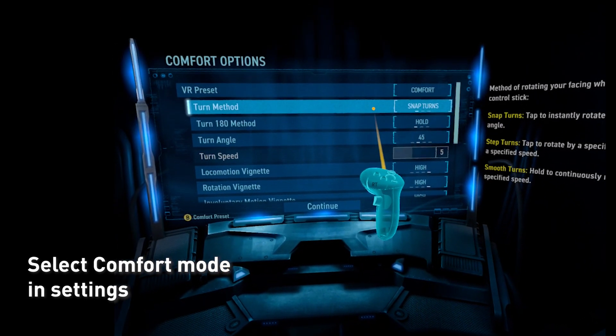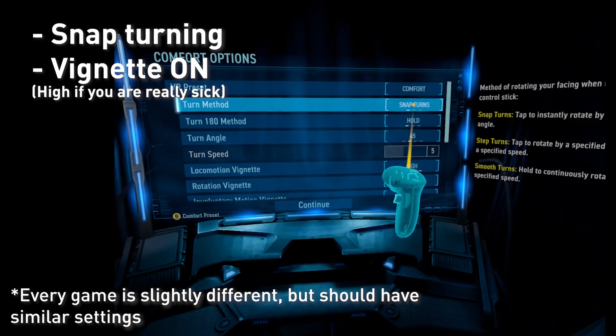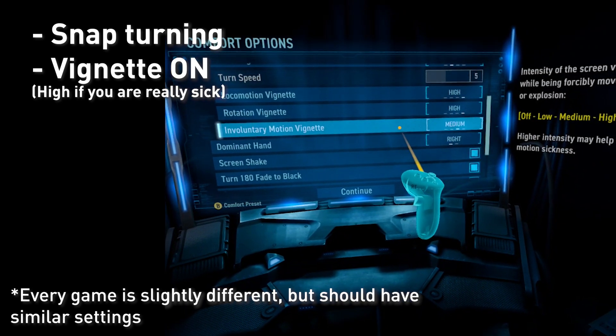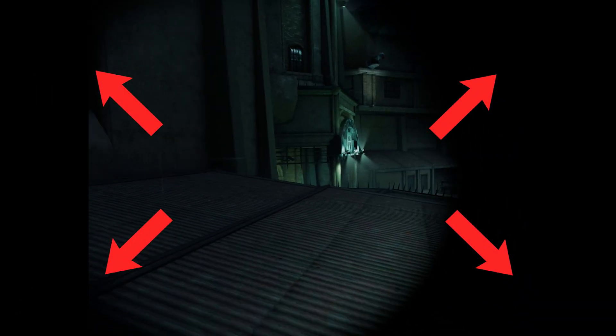Immersive is for pro players. If you get sick, use comfort. Use snap turning and turn on all your vignettes. Vignettes help to form a black circle around your vision that helps with motion sickness. This is the vignetting — you'll see it. It will help you with motion sickness.